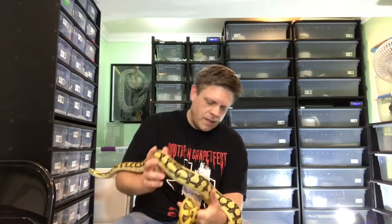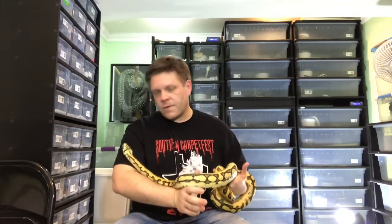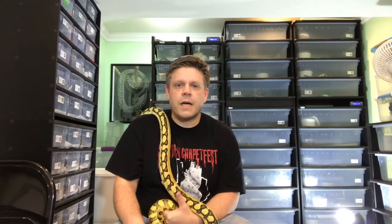I'm not breeding her this year. I was going to — I was on the fence — but she just recently came back. She was at Matt Minnetola's place for a while, so I figured I'd wait till next year to give her a shot.